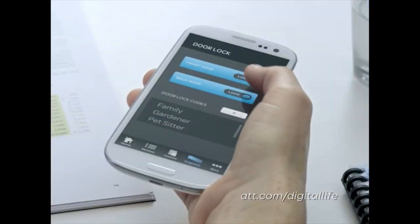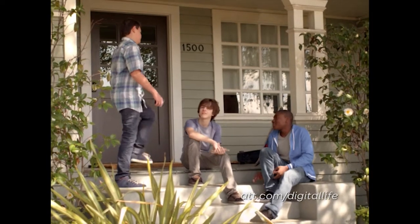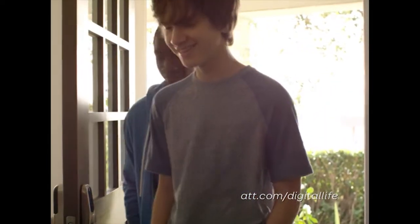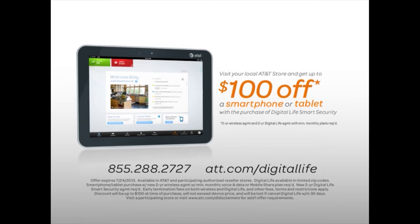Now taking care of things at home is just a tap away. Introducing AT&T Digital Life — personalized home security and automation that lets you be closer to home. Visit your local AT&T store and get up to $100 off a smartphone or tablet with the purchase of Digital Life smart security.